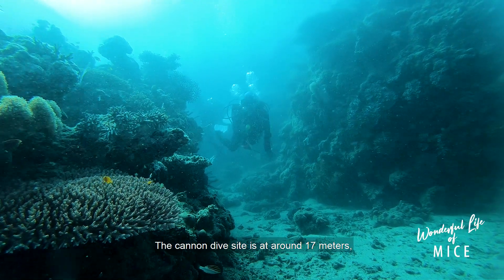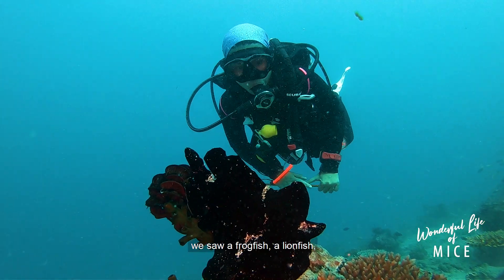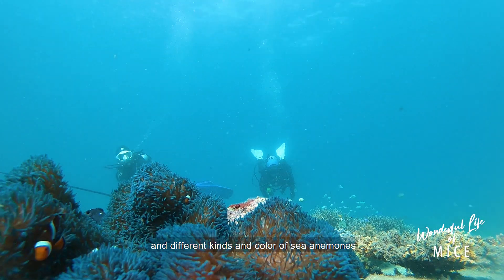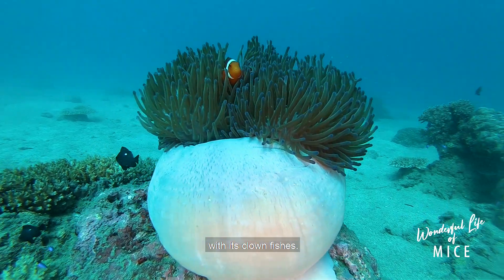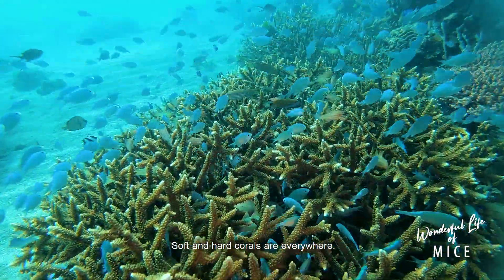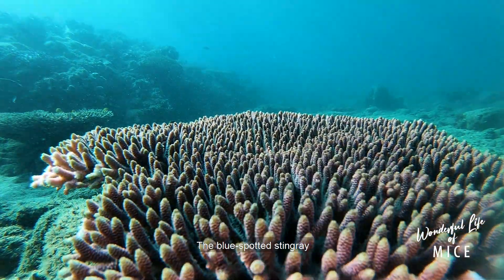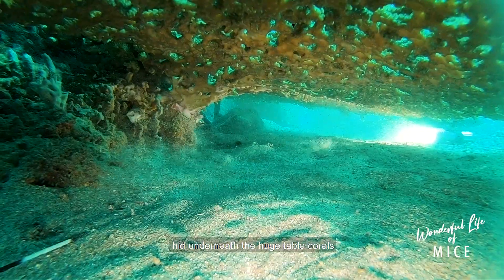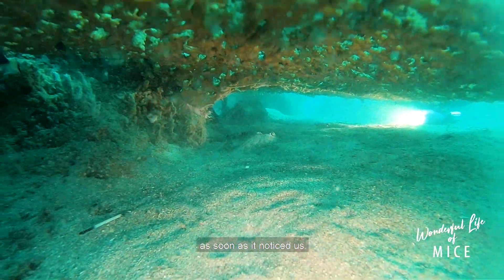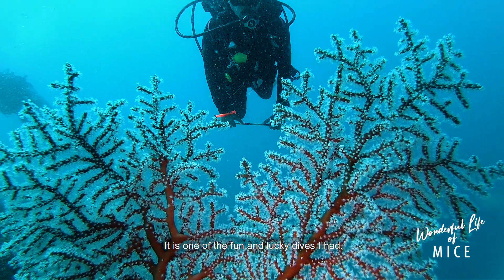The cannon dive site is at around 17 meters. We saw a frogfish, a lionfish, and different kinds and colors of sea anemones with their clownfish. Soft and hard corals are everywhere. The table corals are huge and lovely. A blue-spotted stingray hid underneath the huge table corals as soon as it noticed us. It is one of the most fun and lucky dives I have had.